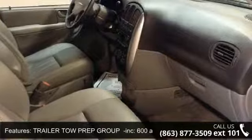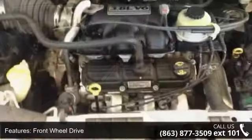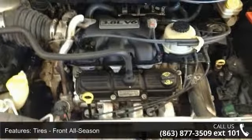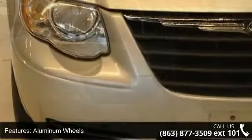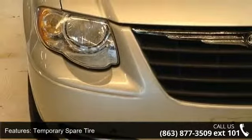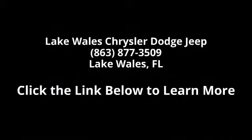Let us put you in the driver's seat today. Call or click to contact our dealership. For more information, visit www.intervoices.com.